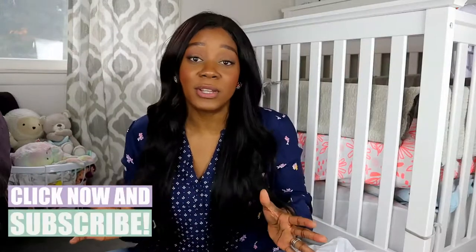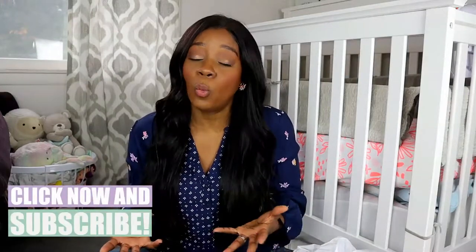Hey guys, I'm Nia. Thank you so much for watching. If this is your first time here, please consider subscribing. I make new videos every single week, so there's always something new to watch.